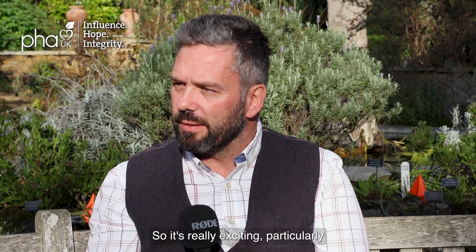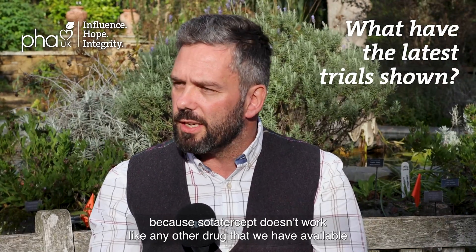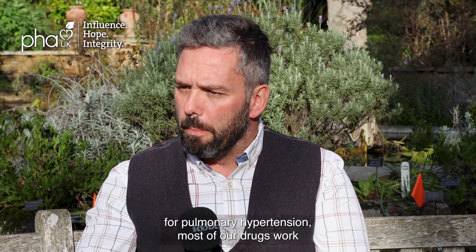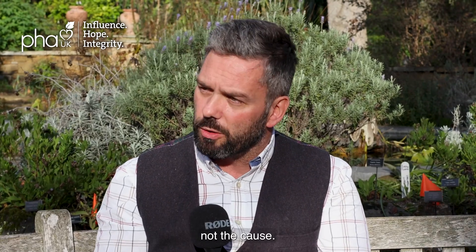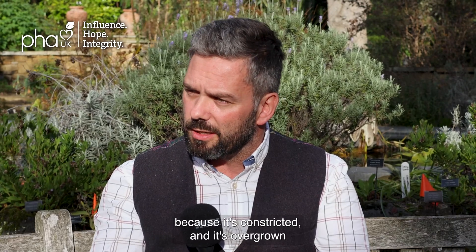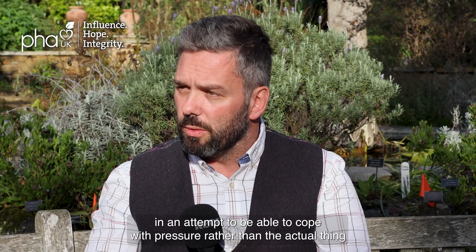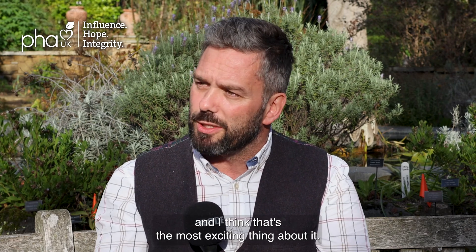It's really exciting, particularly because Cytatracept doesn't work like any other drug we have available for pulmonary hypertension. Most of our drugs work by opening the vessel up — they deal with the consequences of the disease, not the cause. The vessel is narrowed because it's constricted and overgrown. Cytatracept works by addressing the underlying cause of disease and not the consequence, and I think that's the most exciting thing about it.